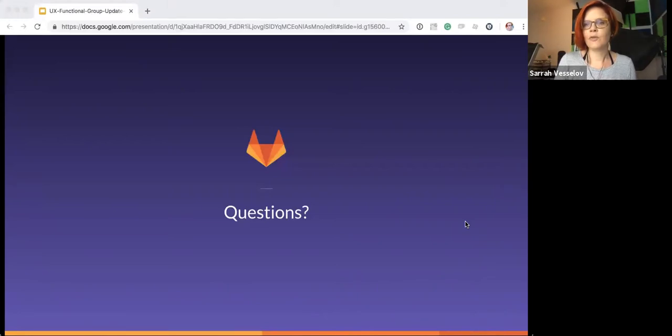All right, well if there are no more questions, I'm going to go ahead and let everyone go. Thank you so much for attending, and if you have anything further, please reach out — I'm always available. Thank you. Bye-bye.